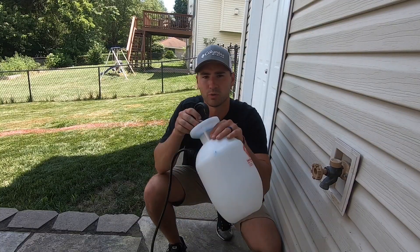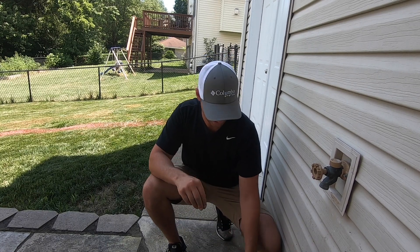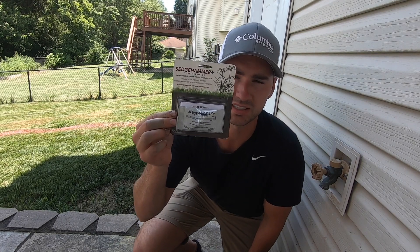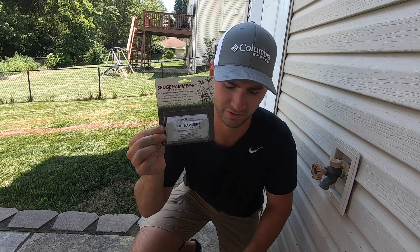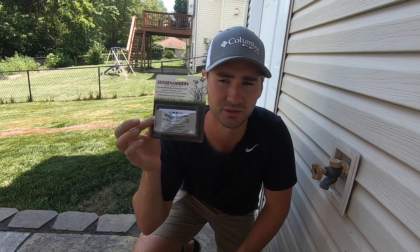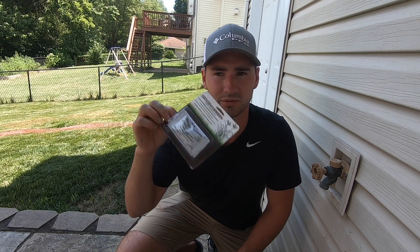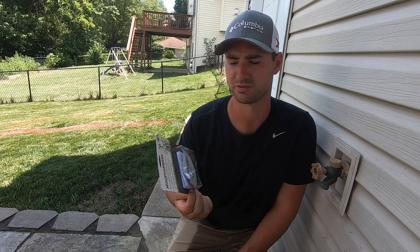I've got my one gallon jug here, pump sprayer. The product I'm going to be using is this Sedge Hammer Plus. I'm sure a lot of you have heard of this. I actually picked this up from my local tractor supply store, Rural King. If you have one of those you may be able to pick this up locally. If not, I will link it in the description below. I believe this was like $7 for this one pack.